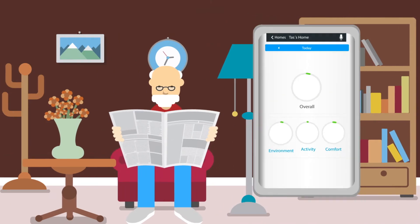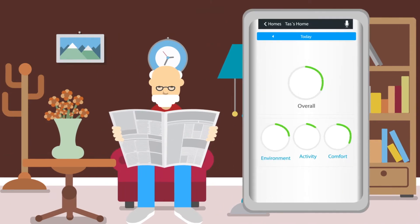Each Care Alert device has a suite of sensors feeding data into an artificial intelligence engine that detects patterns and anomalies, then reports them to caregivers or family members.